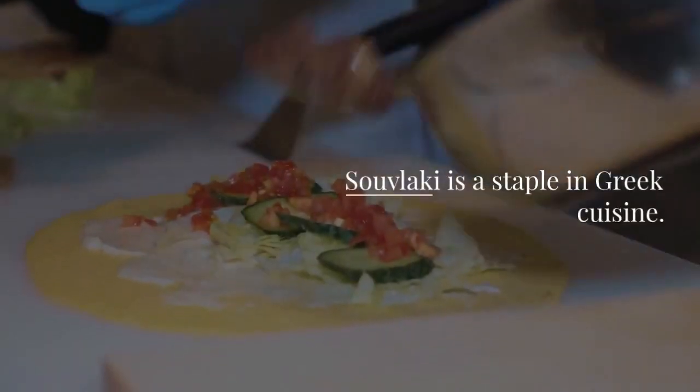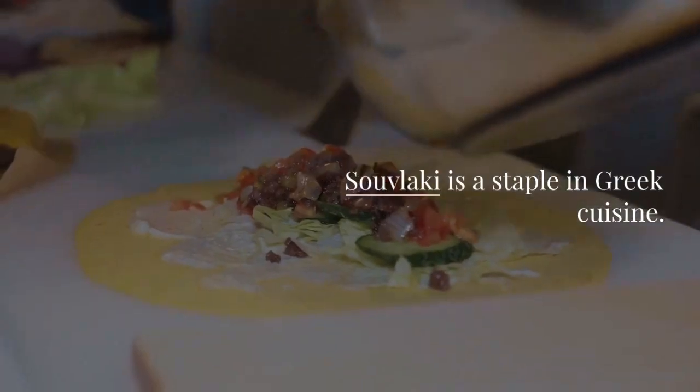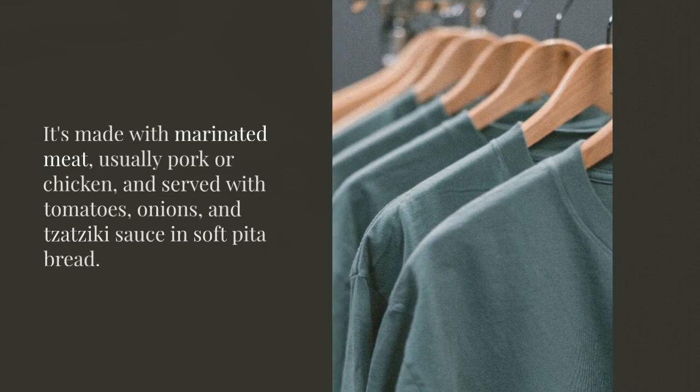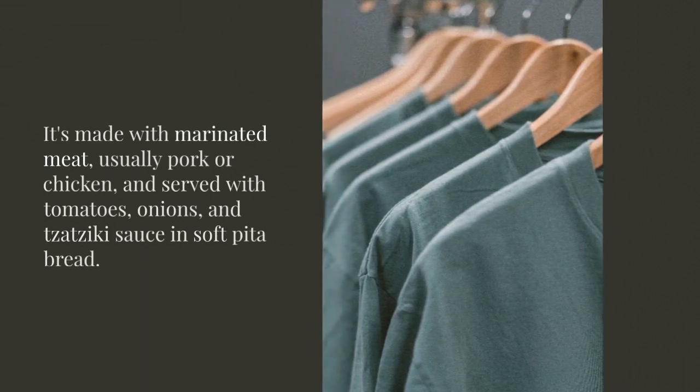Souvlaki is a staple in Greek cuisine. It's made with marinated meat, usually pork or chicken, and served with tomatoes, onions, and tzatziki sauce in soft pita bread.